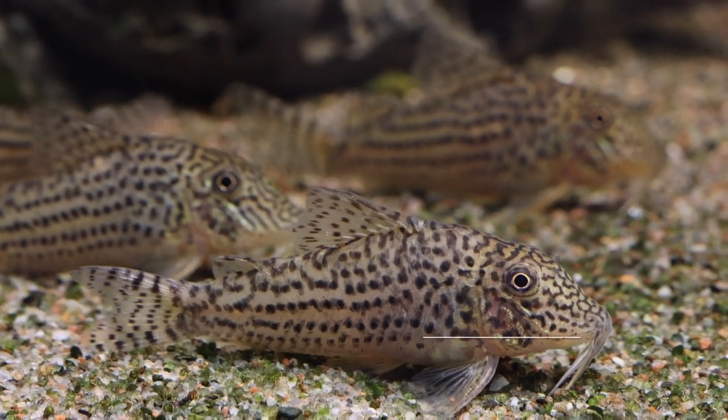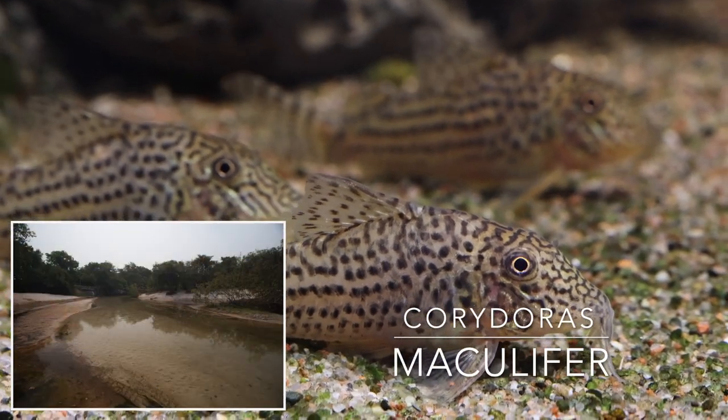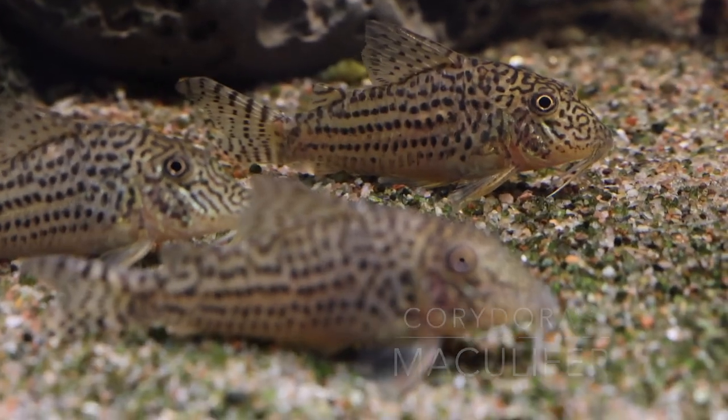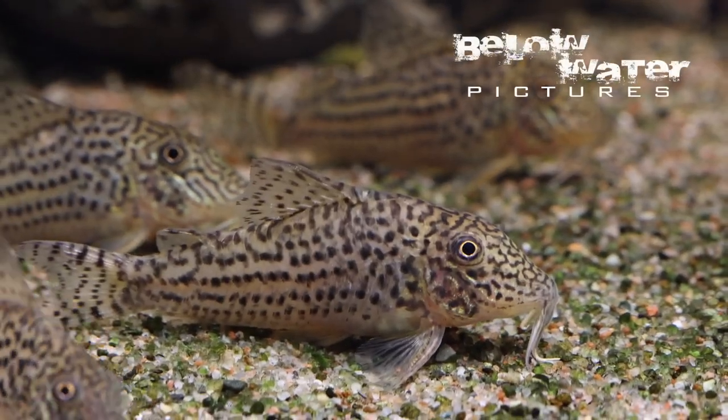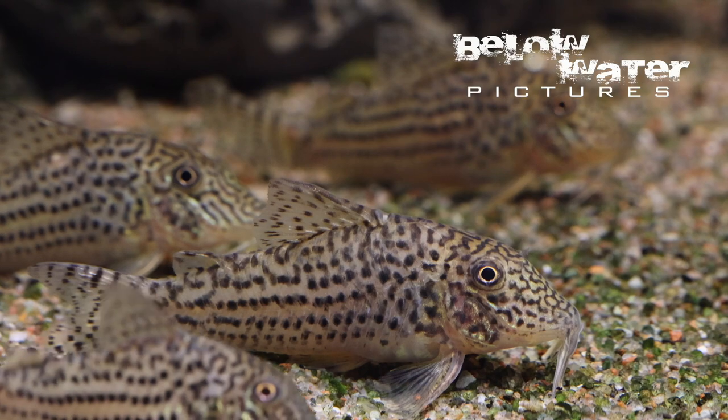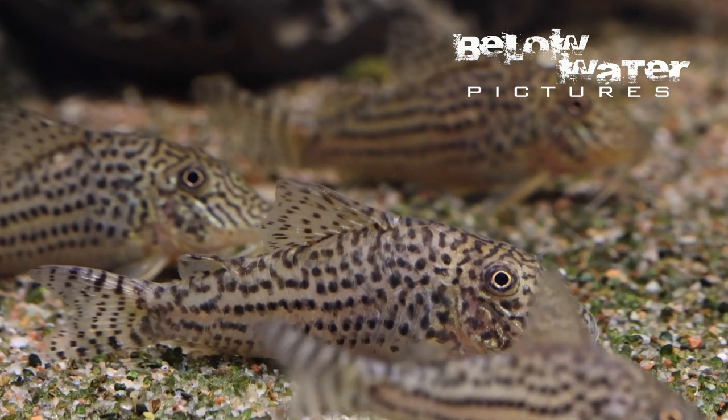Corydoras maculifer comes from the Rio das Mortes in the Upper Araguaia system, and it was described 50 years ago but is coming into the hobby only now. It is similar to the short-snouted Corydoras araguayensis, but with a long snout and bright orange background color, it is a really striking fish.